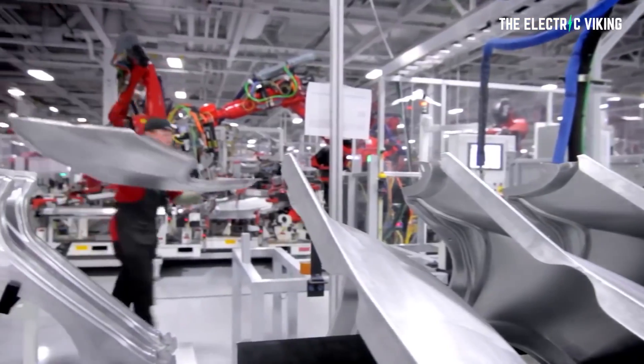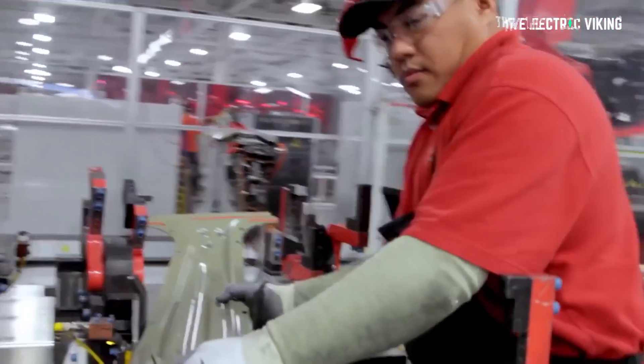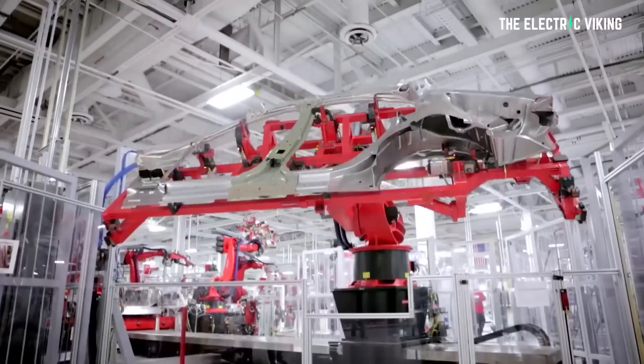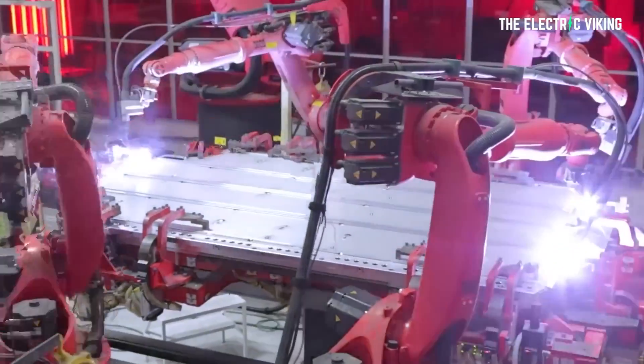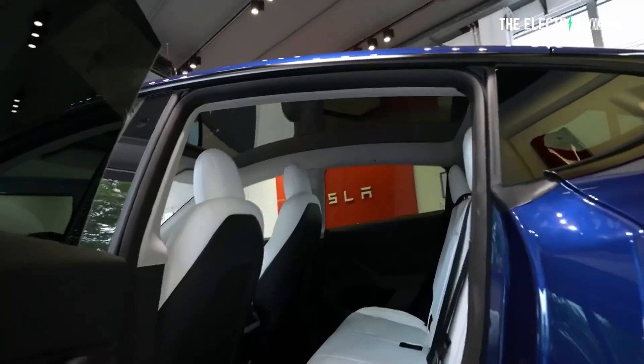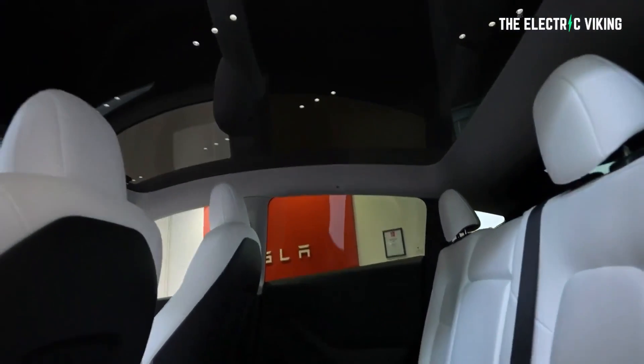Structural battery pack with giga castings and you're going to have a car that's lighter — quite a lot lighter. By my estimates, around 250 kilos lighter, and potentially with longer range at the same time. This is quite a big change to this vehicle. Realistically, if you're going to buy a Tesla Model Y, you'd really hope you'd get this new model.